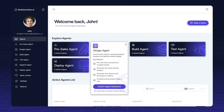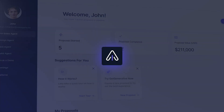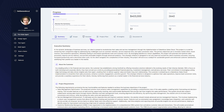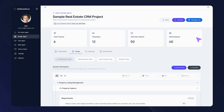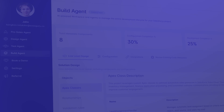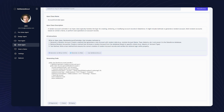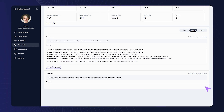It includes a complete suite of AI agents, each focused on a specific phase. The Presales Agent helps analyze client requirements, review documents, and generate tailored proposals and solution outlines. The Design Agent transforms those proposals into detailed user stories, solution diagrams, and even auto-sets up delivery tools like JIRA. The Build Agent identifies metadata, writes Apex or flow code, and validates configurations to accelerate the development process.